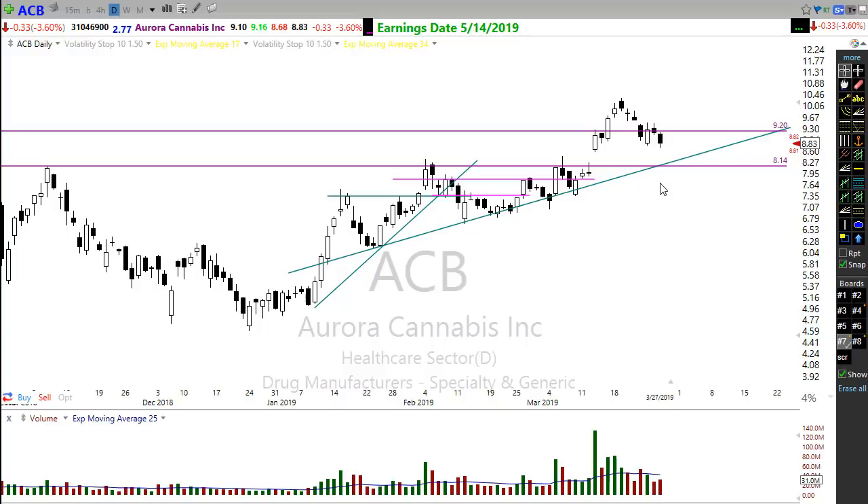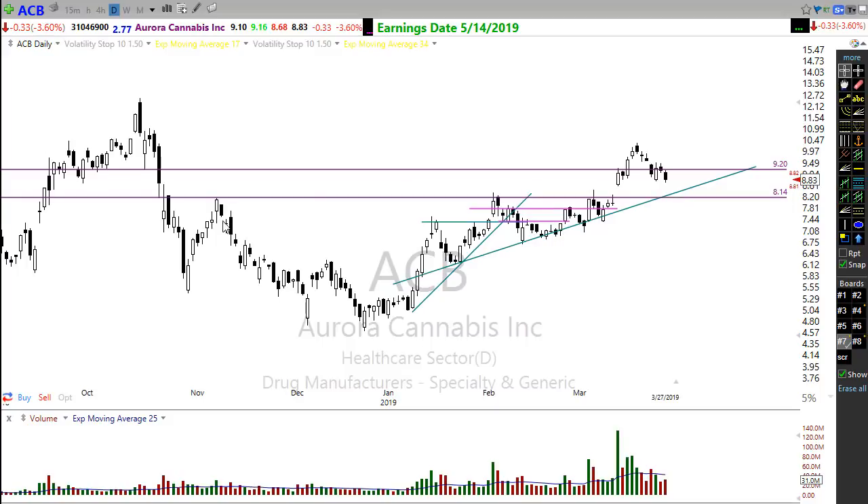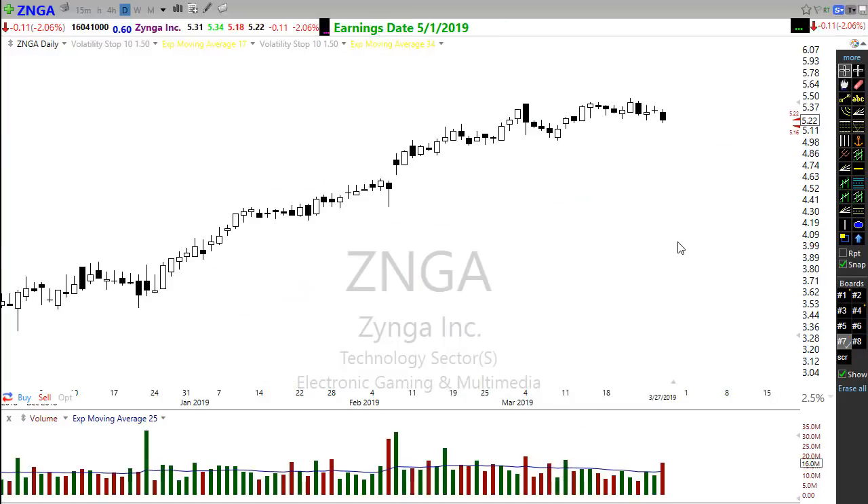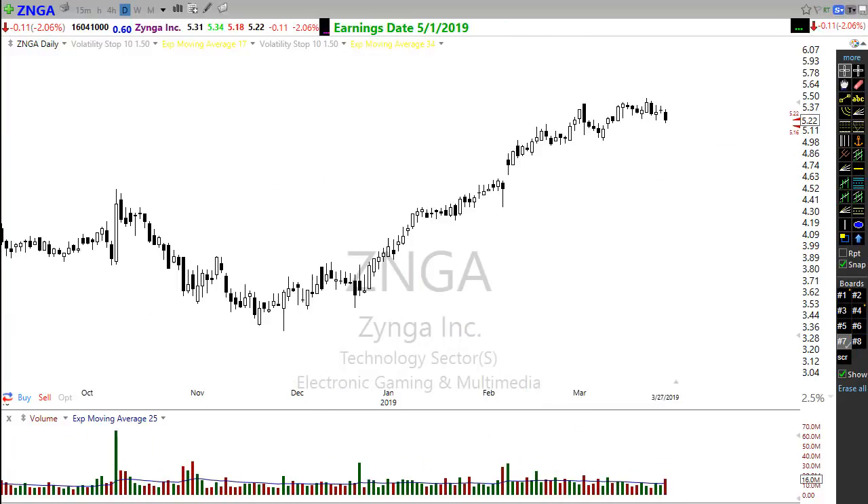ACB, which I mentioned yesterday, continued to slip down and failed to hold price support. I'm expecting a pullback into its trend. Cannabis stocks have been holding up pretty well overall, so keep an eye on ACB for a future trade. Also watching Zynga — a really nice trending chart that's pulling back sideways into its trend. Watch for a pop higher as a potential trade.